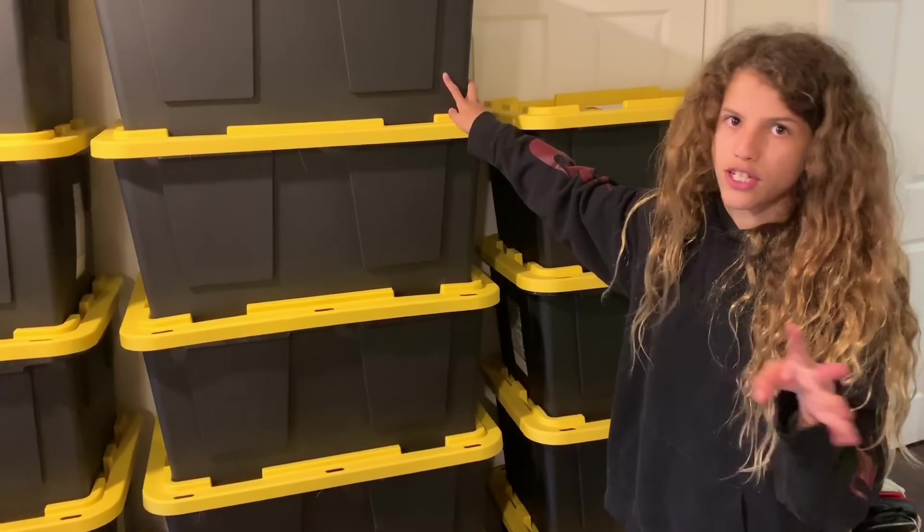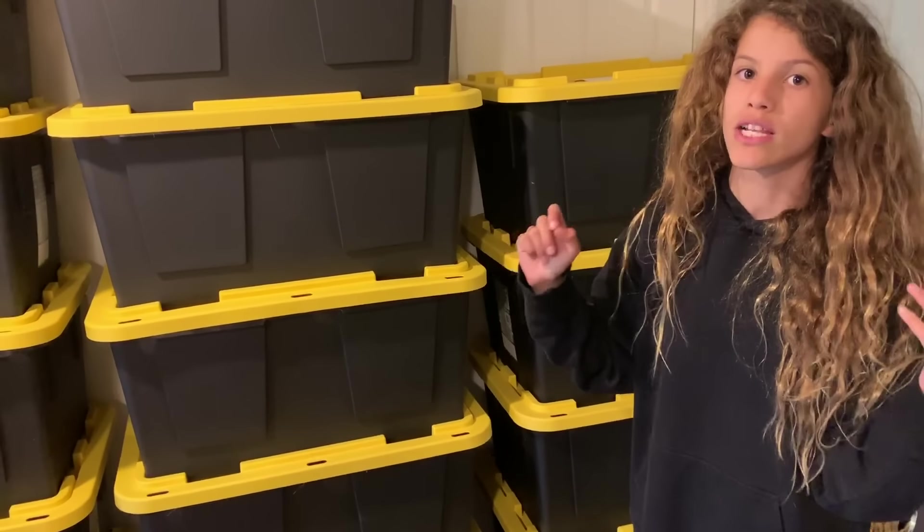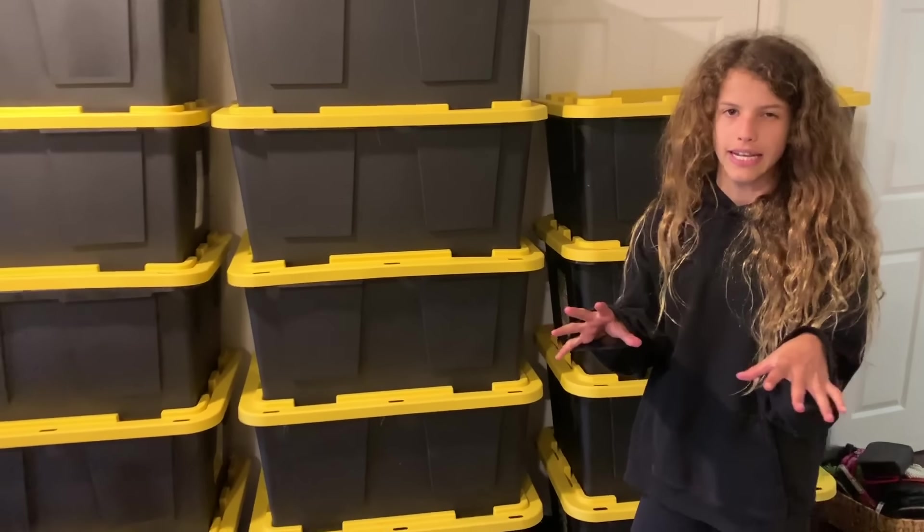Each bin fits 32 gallons, and we have 14 bins — so 14 times 32, whatever that amount of gallons of tiny little things. Each bin is very organized: there's clothes, school and office stuff, and miscellaneous. All the bigger items are just going to go in the garage and we're probably going to bubble wrap them. Take a look at the room!